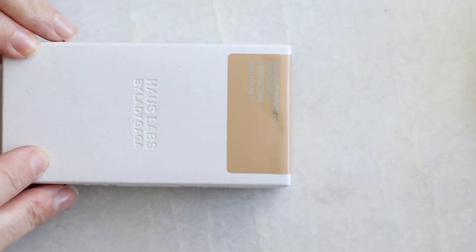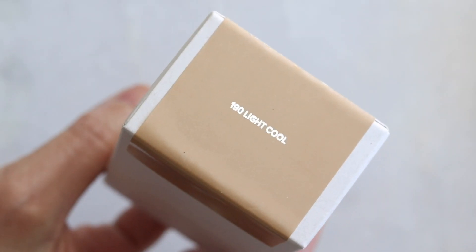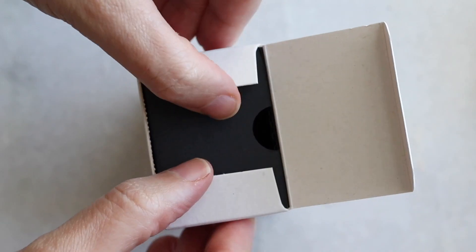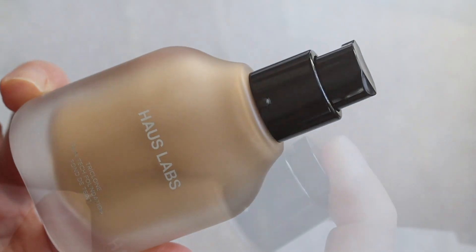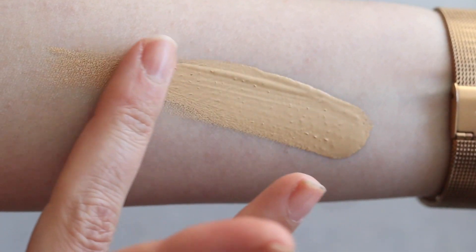Now for the honorable mentions, because they deserve it. First up is the new foundation from Haus Labs by Lady Gaga — the Triclone Skin Tech Medium Coverage Foundation. I really loved it. It's one of those foundations that feels pretty good on the skin, evens out and brightens — though that has a lot to do with shade selection. It did a lovely job evening out, felt very weightless, though the finish suffered a little by end of day. Overall pretty impressive, and I love that it comes in a glass container.